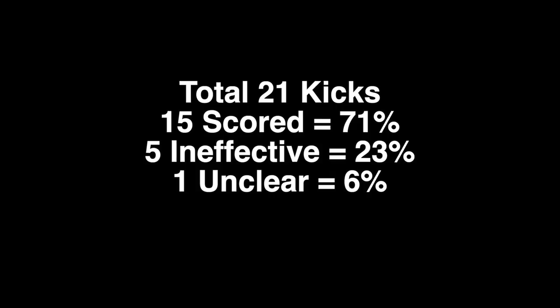Here are the totals for Hugh: he kicked 21 times with 71 percent scored, 23 percent were ineffective, and 6 percent were unclear.